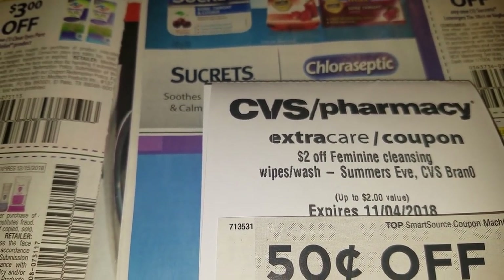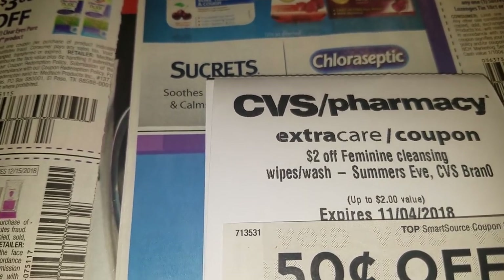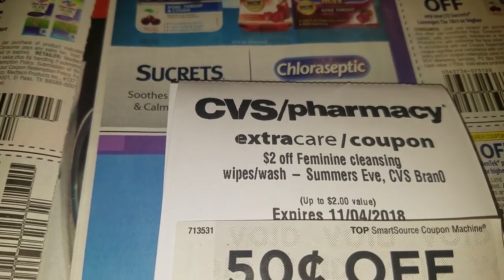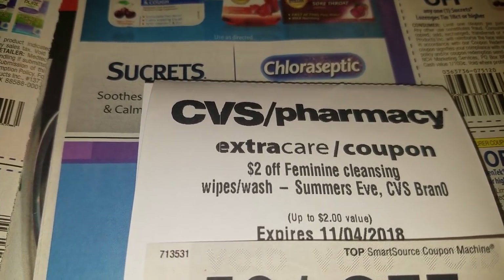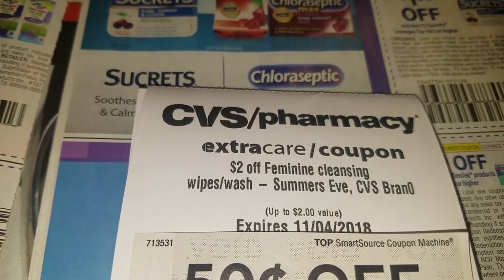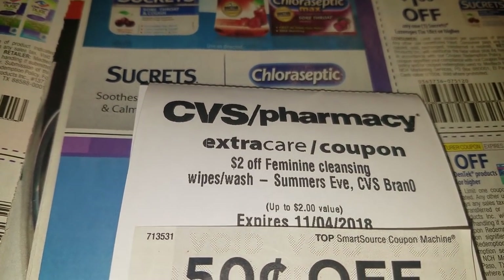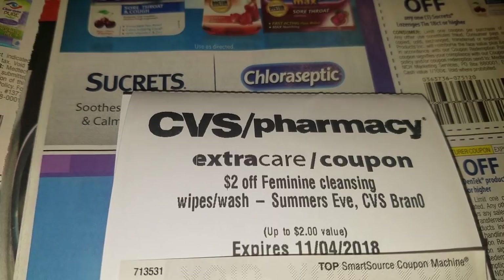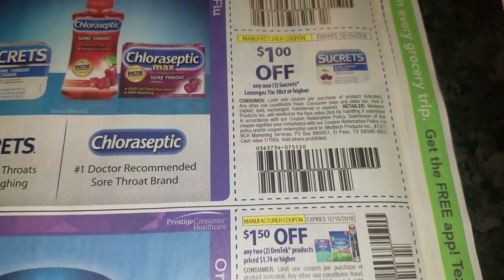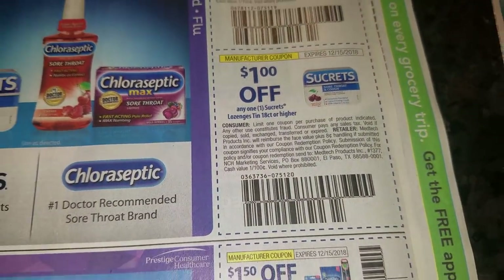I think it's buy one get one half off this week, and when you buy two you get like two dollars ECBs back. So it might not be as great a deal as the one I get at Target — I call them Tarjay — but it's still a good deal. Here go the rest of the coupon inserts; I haven't seen them in a while.